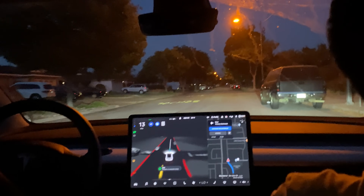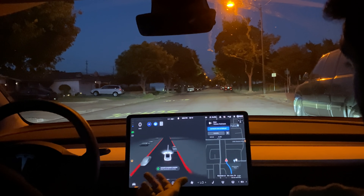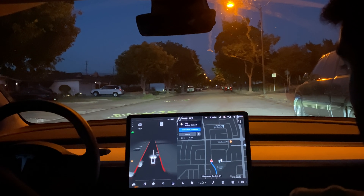We just drove past the entrance we would have needed to go into. I'm going to bring us to a full stop — it says we've completed our navigation and that we're here. It's not wrong; that's what the map data says.